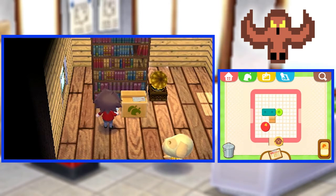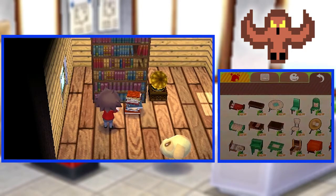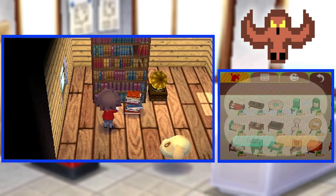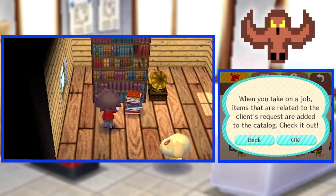A bookcase. We have some good furniture here. Let's see what we have. How to search for items — check this menu to see what new furniture has been added to the catalog. You can also search by color or type in words to search for items. When you take on a job, items that are related to the client's request are added to the catalog. Check it out!